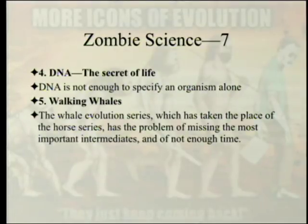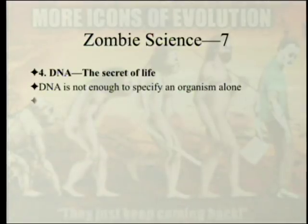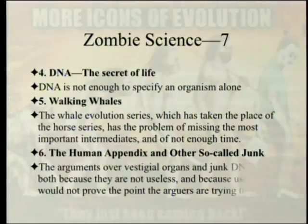Then, walking whales: the whale evolution series has taken the place of the horse series. It has the problem of missing the most important intermediates — the actual transition — and of not enough time. After that, the human appendix and other so-called junk: the argument over vestigial organs and junk DNA fails both because they are not useless, including the human appendix, and because useless would not prove the point the arguers are trying to make.